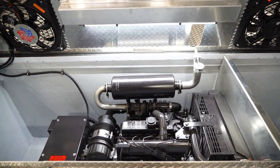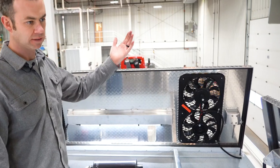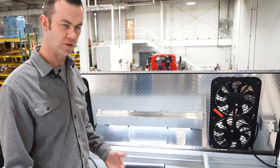This compartment is where the auxiliary generator is. We chose to put it on top so the exhaust goes up and it can power the entire rig without having to run the main engine.